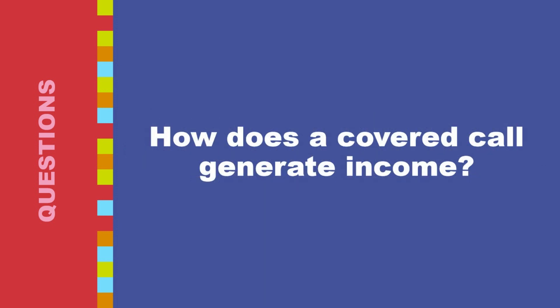How does a covered call generate income? Covered calls generate income through option premiums. First, you already own shares of a particular company — the underlying stock. Second, you enter into an options contract by selling a call option on that stock. A call option grants the buyer the right, but not the obligation, to purchase your shares at a predetermined price (strike price) by a certain expiry date. Third, in exchange for giving the buyer this right, you receive a premium up front. This premium represents the income generated by the covered call strategy.